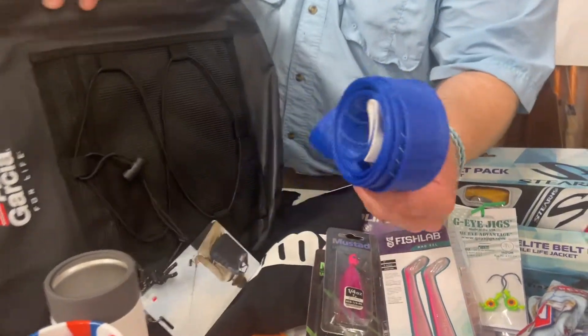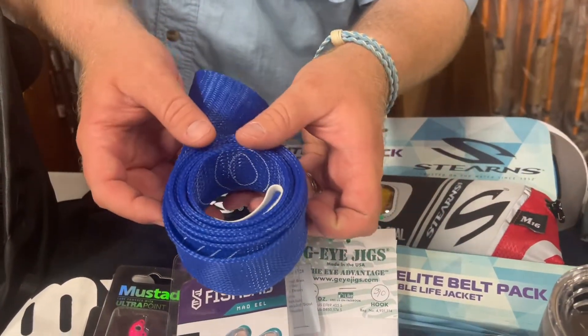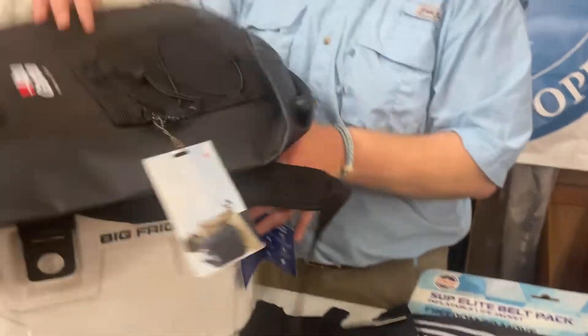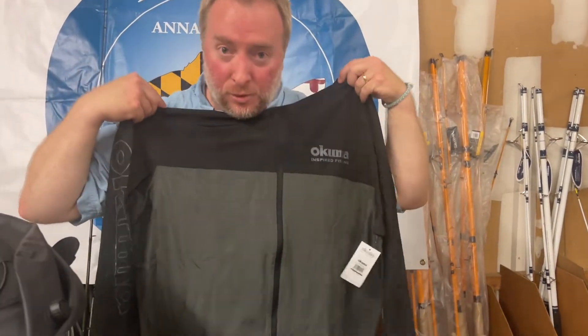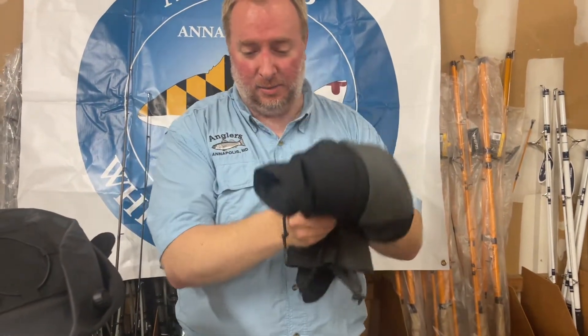We've got a rod sock — these things are great. It slides over top of your rod and keeps it from tangling with everything. Our friends at Akuma — we got a t-shirt, which is really nice. We also have a really nice lightweight jacket: super lightweight, has a hood, full zip, super packable. You're going to get one of those.